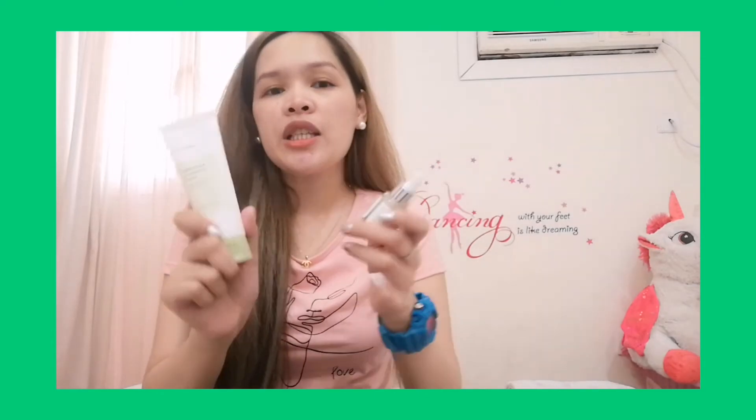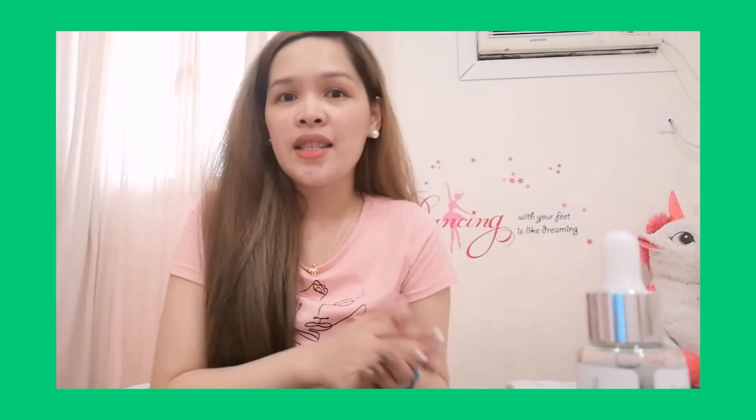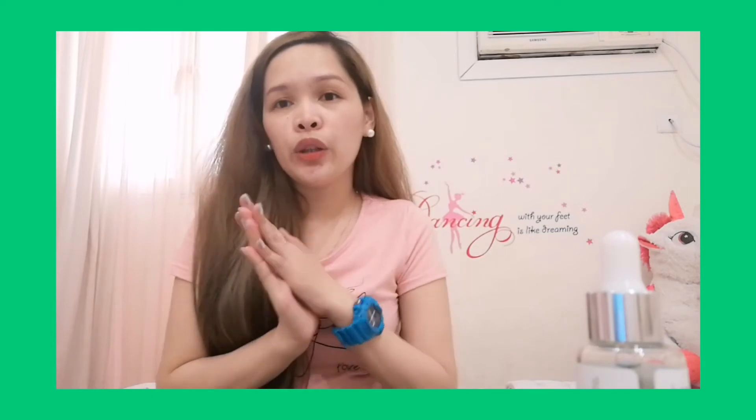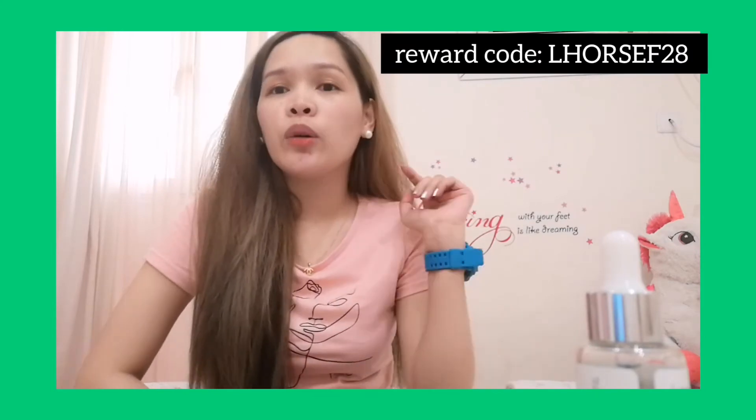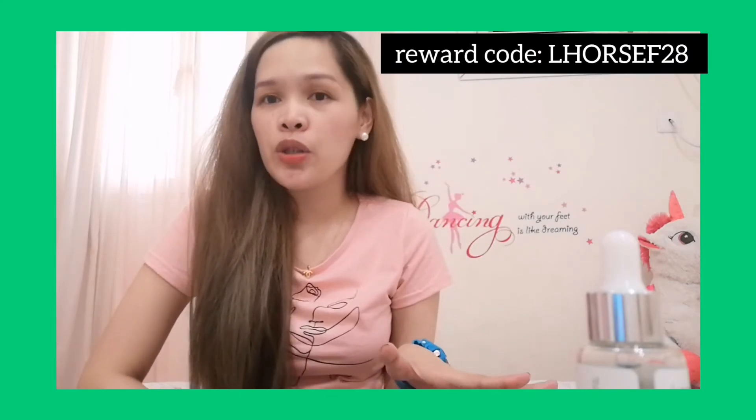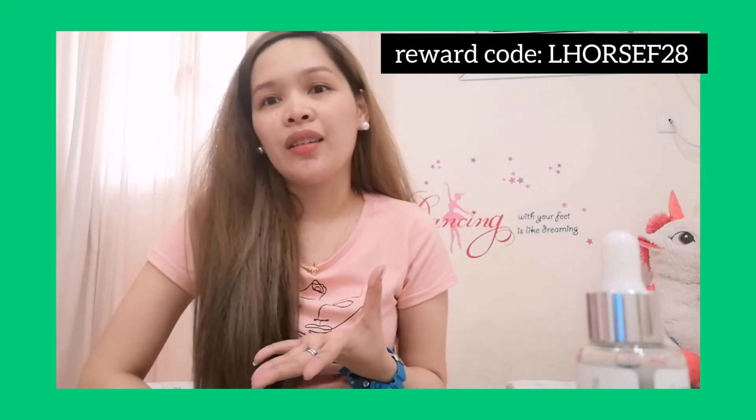This product is available on Yesstyle. If you want to purchase it, you can use my reward code LORCEP28. I will drop the link in the description so that you can check out this product.